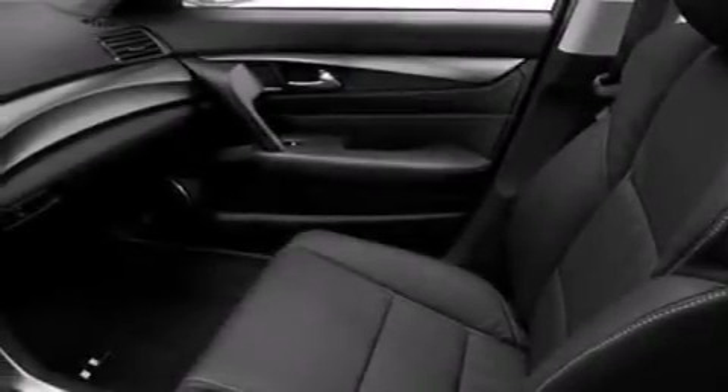The following features are also included: memory settings for the driver seat's positions, so you can recall your favorite position with the push of one button, dual power seats, cruise control, and leather seats.